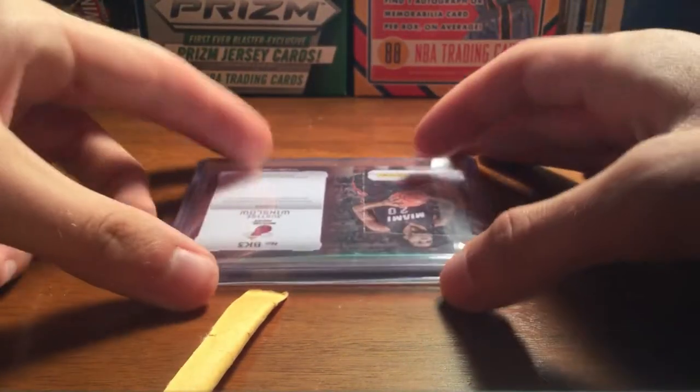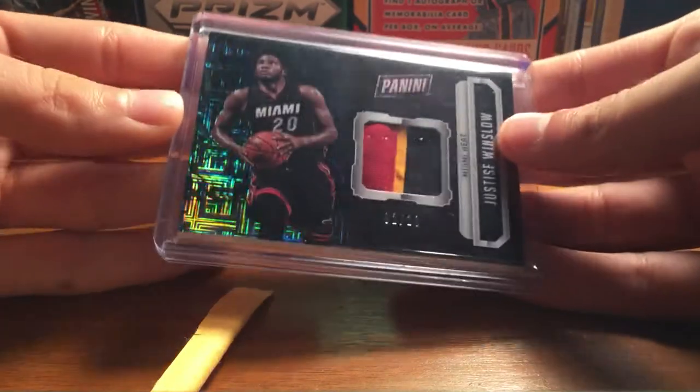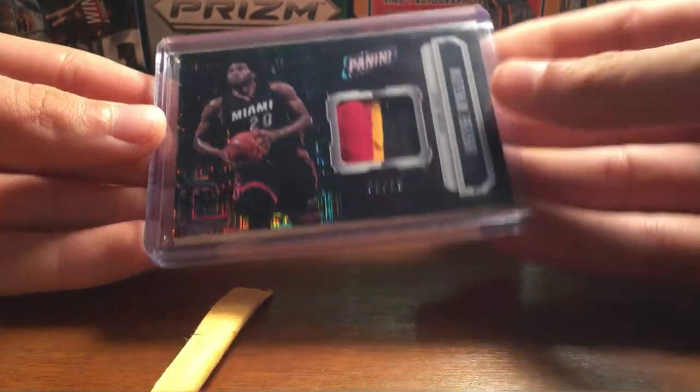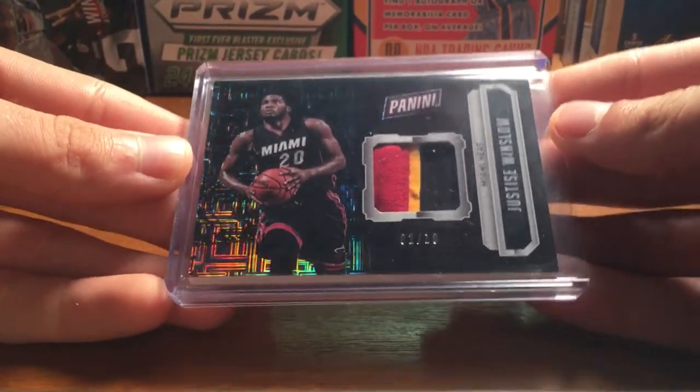So what I got is this really nice Justise Winslow card. I'll take it out of the bag. This is from the Panini National Packs — the gold packs or silver, one of those two — and it's a prime patch, number two of ten. Really nice card for the Winslow PC, I'm really happy to get it.